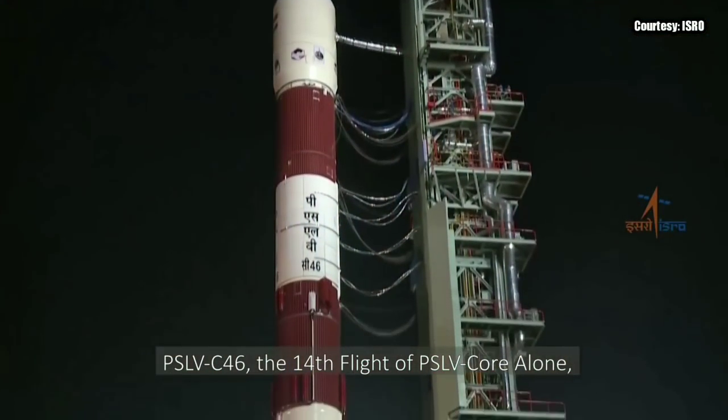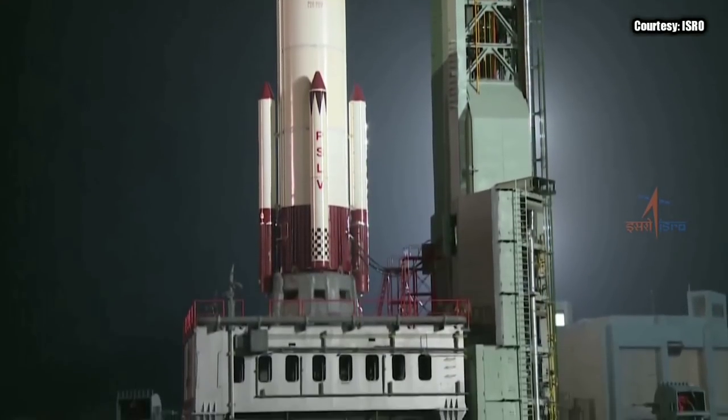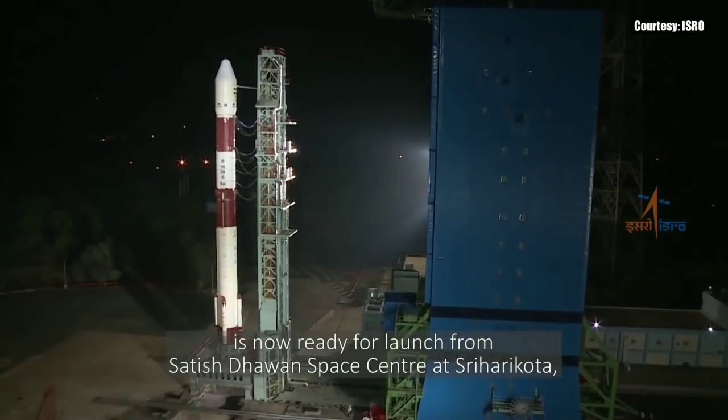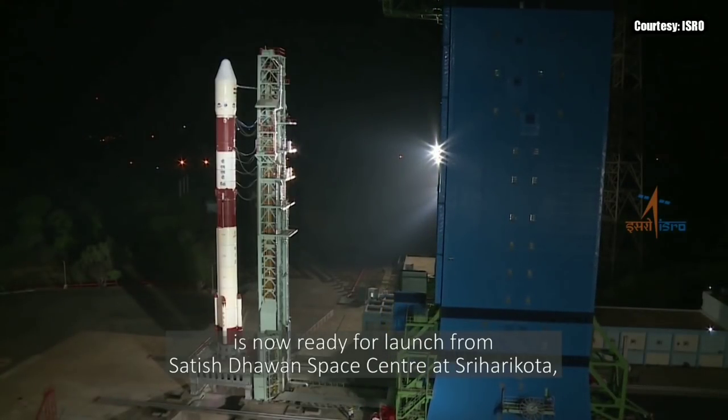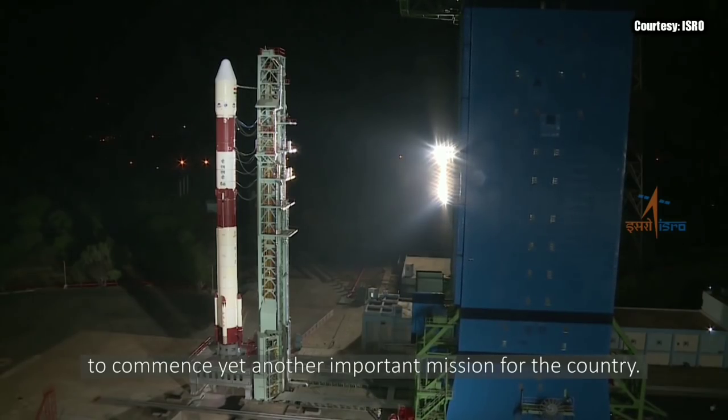PSLV C-46, the 14th flight of PSLV core alone, is now ready for launch from Satish Dhawan Space Center at Sriharikota, to commence yet another important mission for the country.